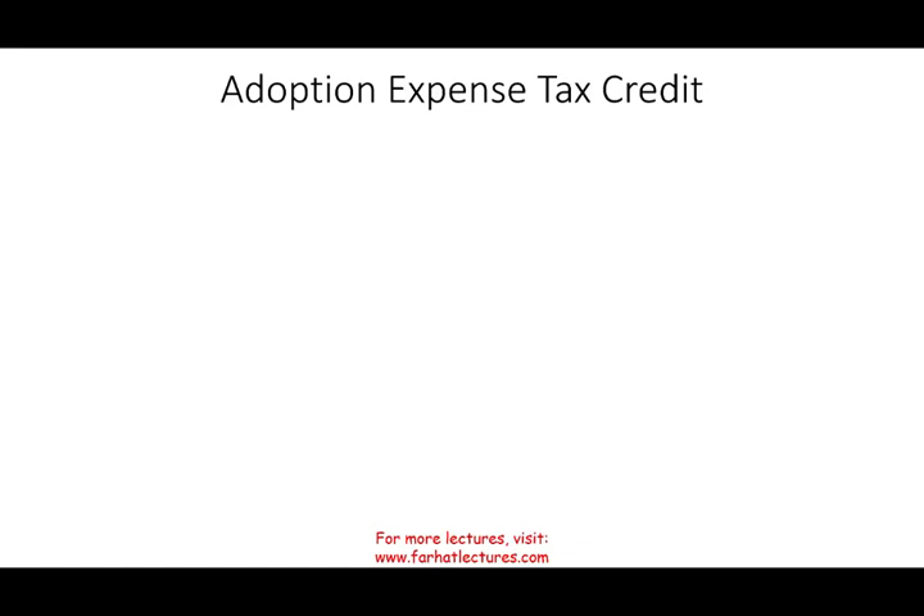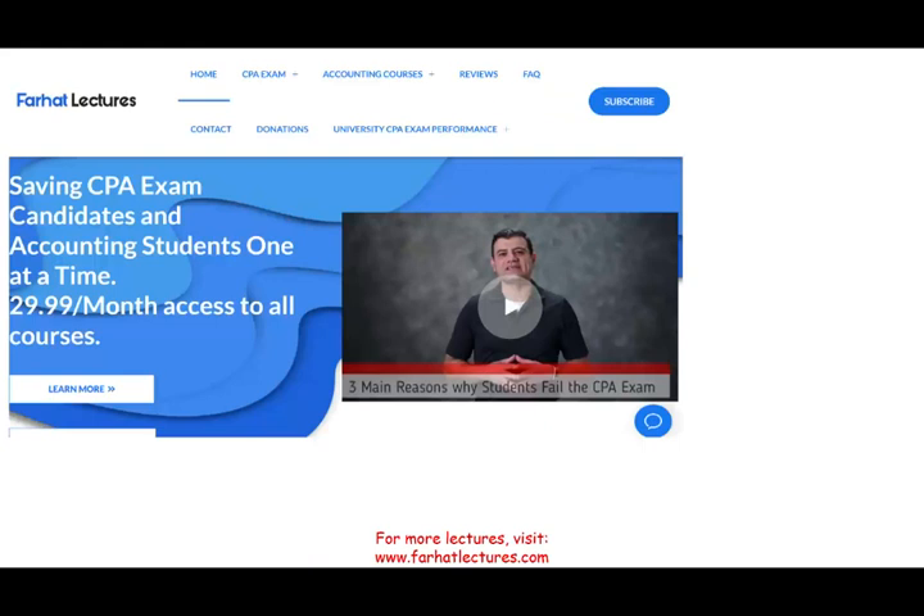Hello and welcome to this session in which we would look at the Adoption Expense Tax Credit. This topic is covered in your accounting courses, tax course, and the CPA exam.